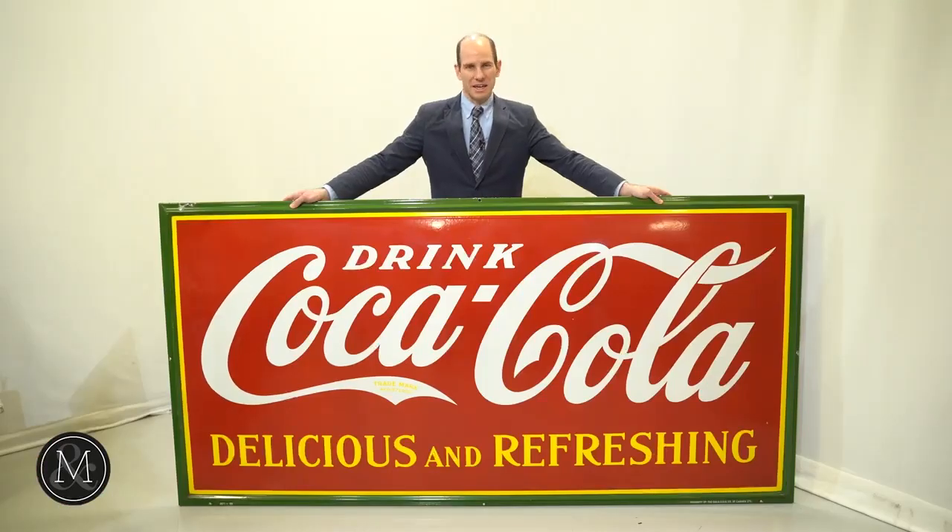This sign here is one of the stars of the show coming up on the April 23rd advertising auction. Check it out online at Miller and Miller Auctions dot com.